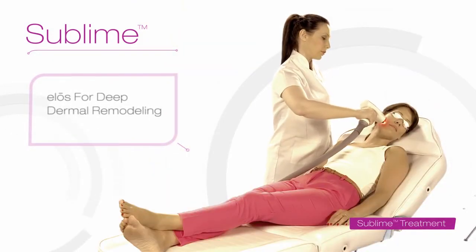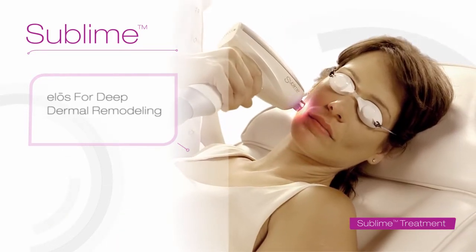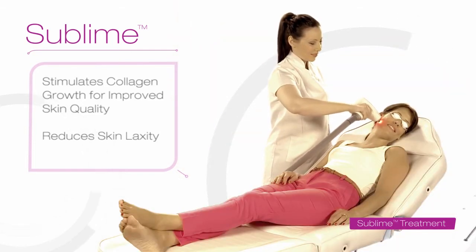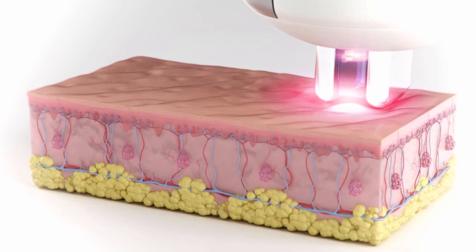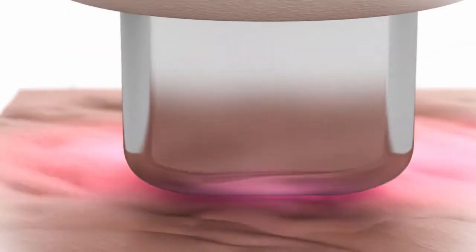Sublime uses the unique ELOS combination of infrared light and bipolar radio frequency energy to remodel the deep dermal layer of the skin. This treatment stimulates the growth of new collagen for improved overall skin quality in areas that are most revealing when it comes to age — around the eyes, brow lines, cheeks and neck.